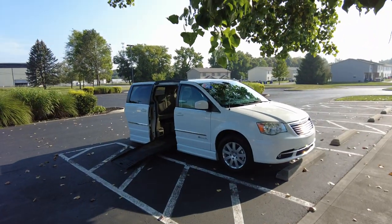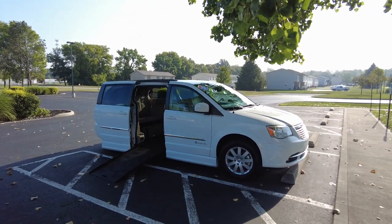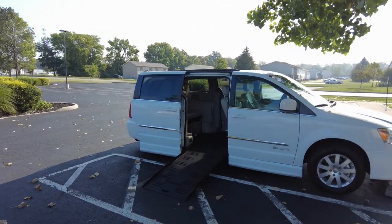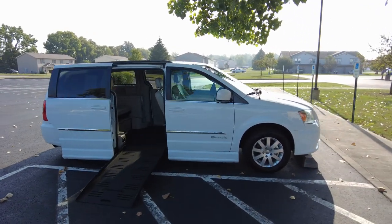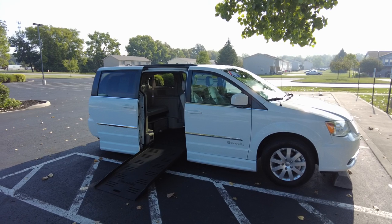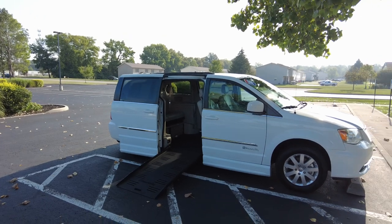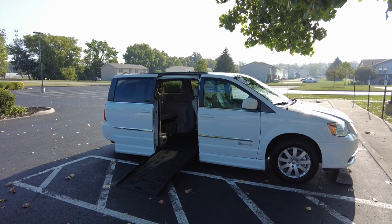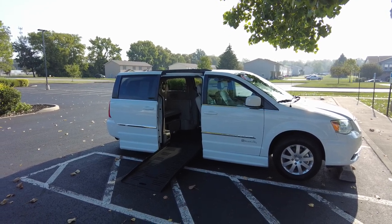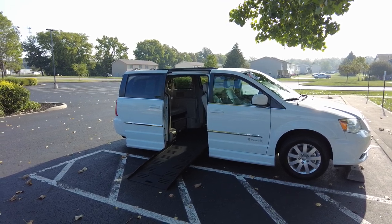Hey Sherry Vans, Mike Sherry here, and I'm excited to show you this 2015 pre-owned Chrysler Town & Country with the BraunAbility side entry access. This has the power folding ramp and it's power kneel, and I'm really excited to show this van to you. We're going to start with the mobility part of the van and then look at the rest of the van all around. This van is in really good shape — I believe just under 38,000 miles. It's a Town & Country so it's going to be really well equipped.